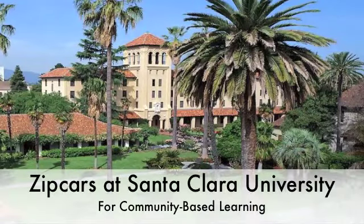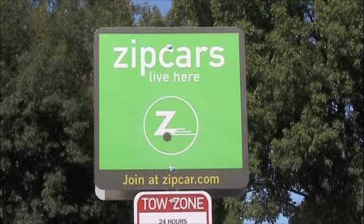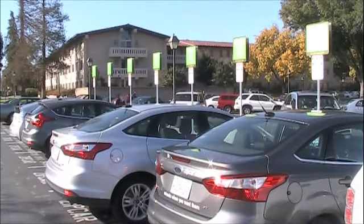Students participating in undergraduate courses with a community-based learning requirement are eligible for special perks while using Zipcar's car sharing service. Zipcar is a simple and convenient rental car located right on campus. For students who want to use Zipcar to travel to their community-based learning placement, here's what you need to know.